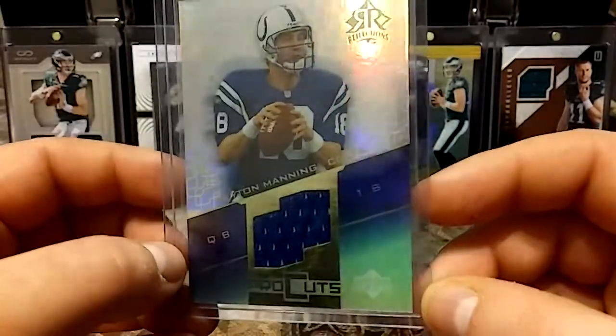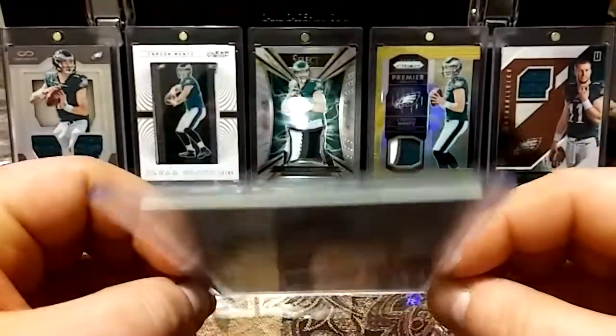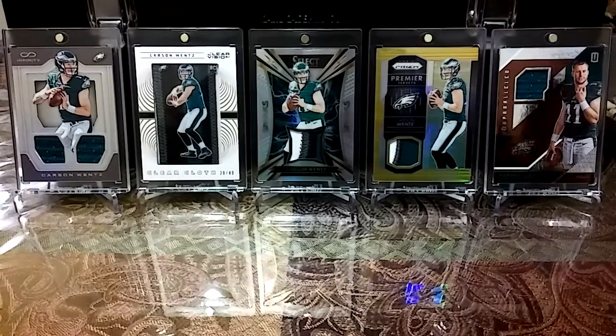Always nice to get a Peyton game-worn material card. It's got a little thickness to it — giggity. And then these next two are rookies.